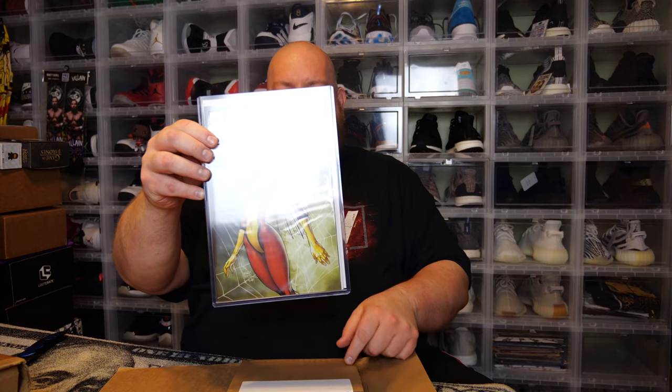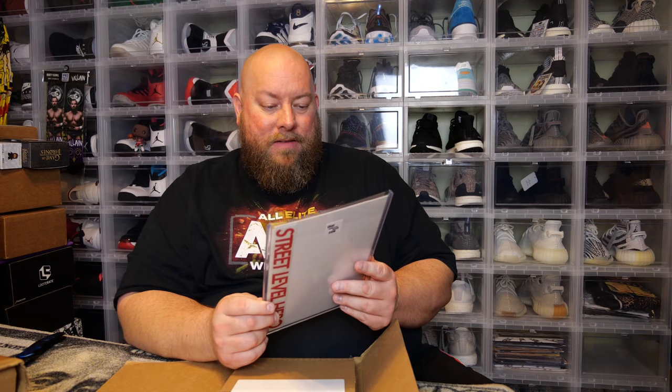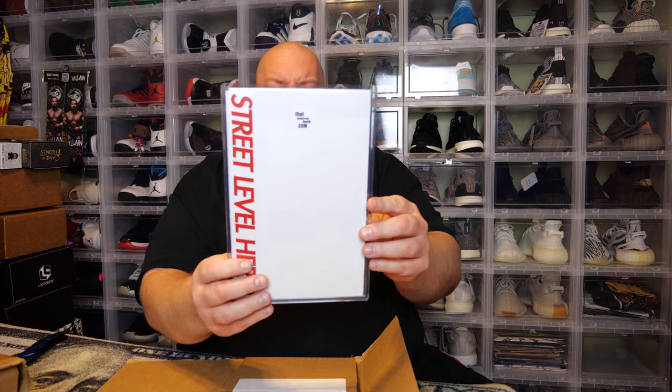It's the Street Level Hero Spider-Woman number one exclusive cover. I thought it was going to be something a little bit better than that, but it is totally free, so it's awesome. I think I've got four of these covers now. So it's a free comic — I wasn't too sure what it was going to be, so that's cool.